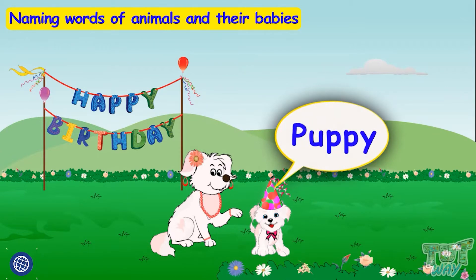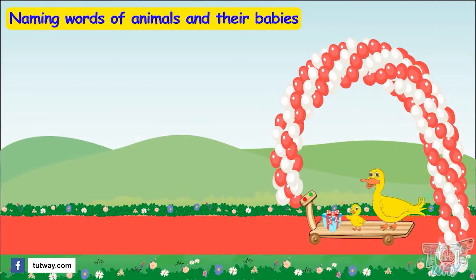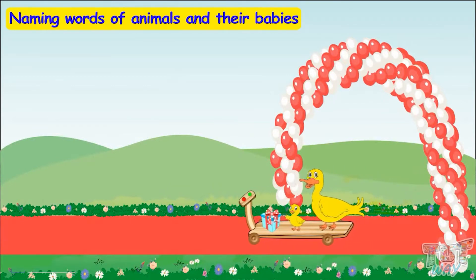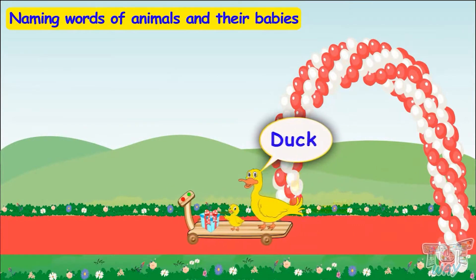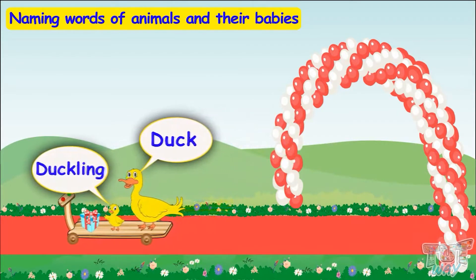Today is the puppy's birthday and he is waiting for his friends! Here comes the first guest of the party! This is a duck! And this is its young one, called a duckling!